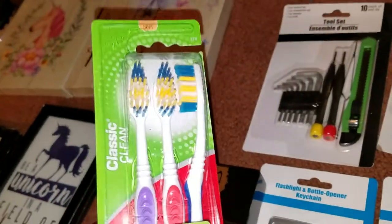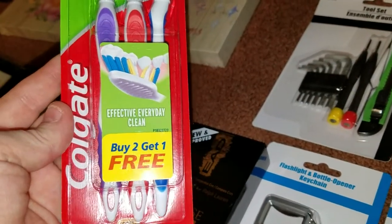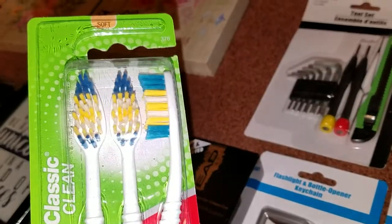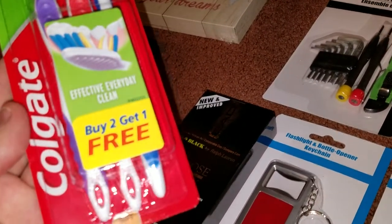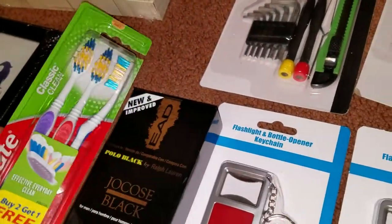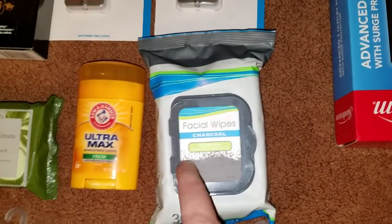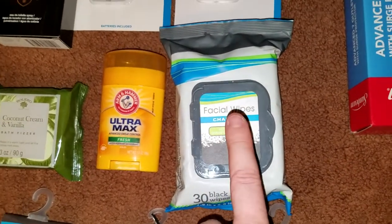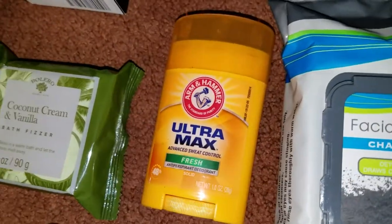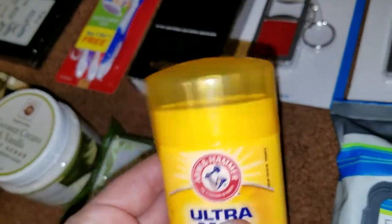I also found another name brand, which is Colgate. I really couldn't pass up this deal for a buck because it was buy one get one free for the toothbrushes — we go through toothbrushes like crazy. Especially a three pack of Colgate, that was a really awesome deal. This is a repurchase for me — the charcoal facial wipes, a 30 count. I highly recommend them. I also grabbed one of their Ultra Max Arm and Hammer deodorants for a stocking stuffer.